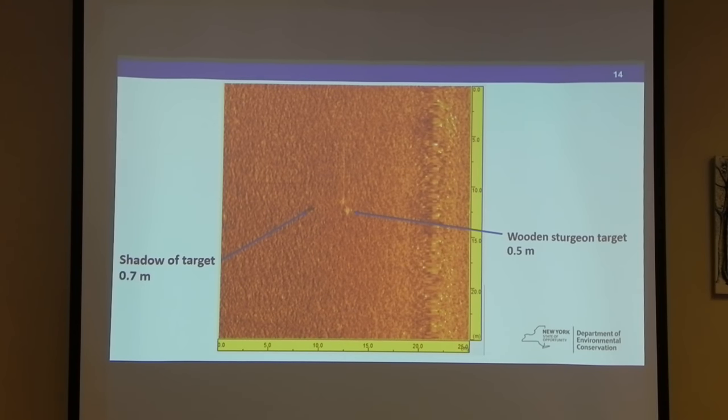When the current started to run, the wooden sturgeon didn't act like we hoped. The next set of pictures are the side-scan images. With side scan, you have the unit almost like shining a flashlight on the bottom of the river — you get an image of the target, but you also get a shadow of the target. The shadow is how you know for sure it's a fish and not something else. He was able to measure the target and its shadow.